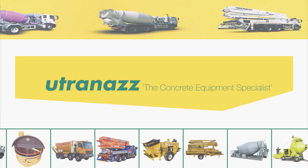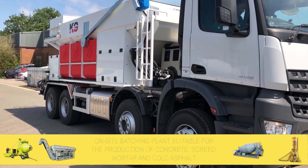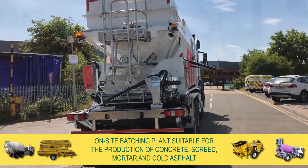Utrenaz now has available for sale a new Hydromix Chimera Model K9 mobile batching plant. This is an on-site batching plant suitable for the production of concrete, screed, mortar and cold asphalt.